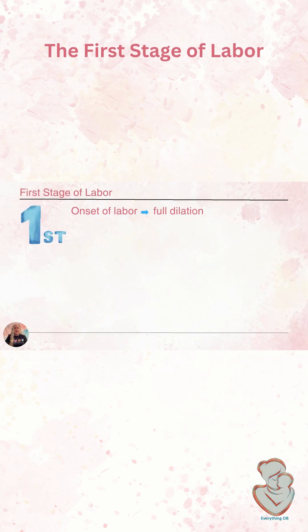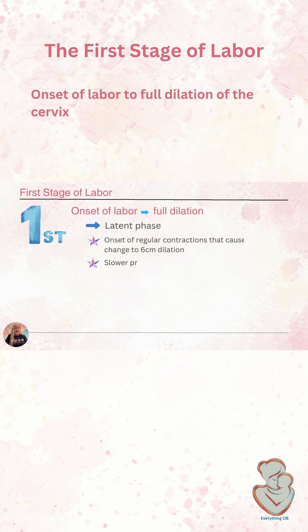During the first stage of labor — onset of labor to full dilation — we consider the onset of labor to be once contractions are causing the cervix to make change. She may be having contractions for days or even weeks prior, but if the cervix isn't changing, those are probably Braxton Hicks or pre-labor contractions. Once the cervix starts dilating and effacing, this is our onset of labor, and up to six centimeters of dilation is considered the latent phase.